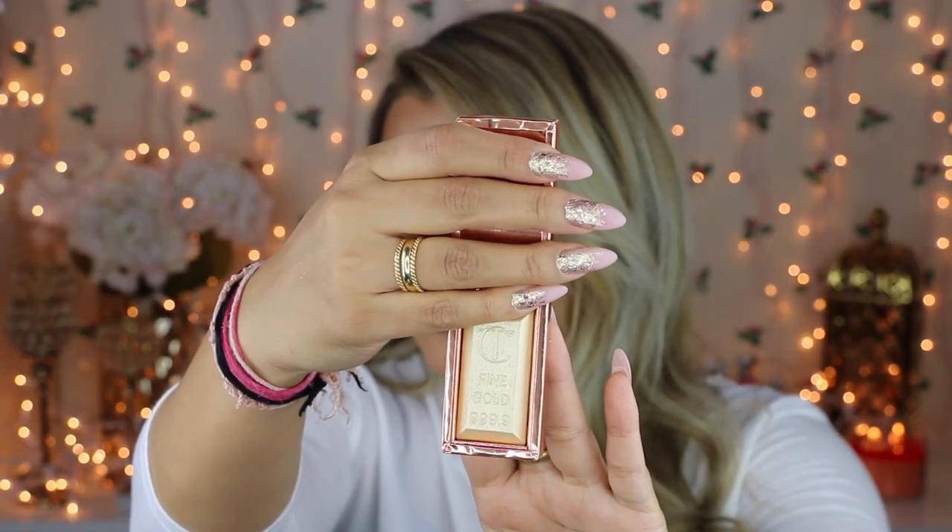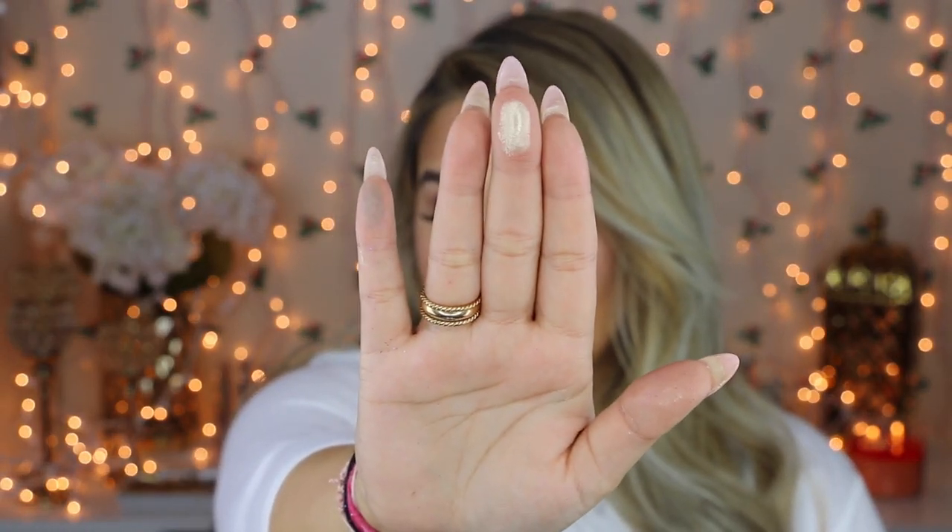The first item is from Charlotte Tilbury — she released her most recent gold bar highlighter. Inside it looks like an actual bar of gold. It's so smooth, it's not even like a powder powder. It's almost like one of the NARS dual intensity blushes — it has that gel powder formula and it just melts right in, making your skin look golden.